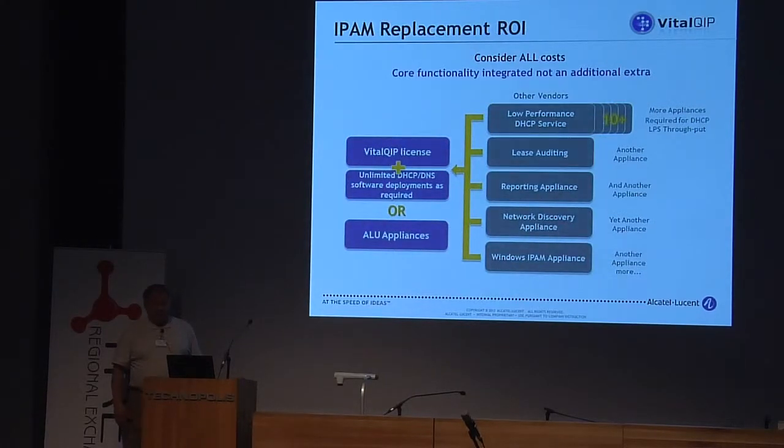By the way, our DHCP and DNS management — those are zero cost. What you pay for is IP address management, nothing else. We give DNS and DHCP management for free.